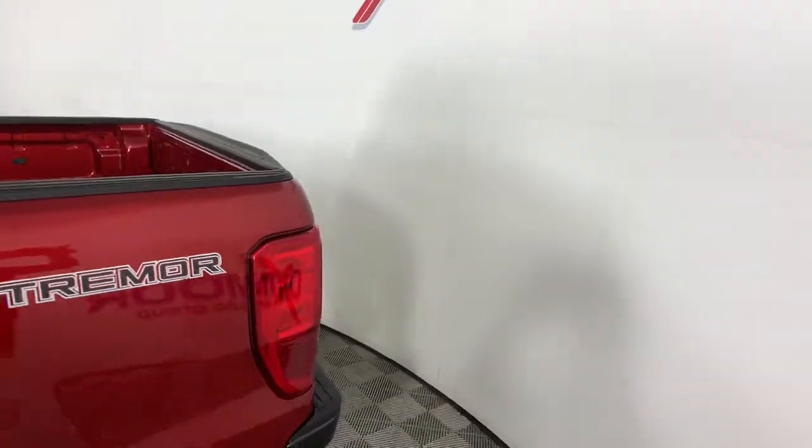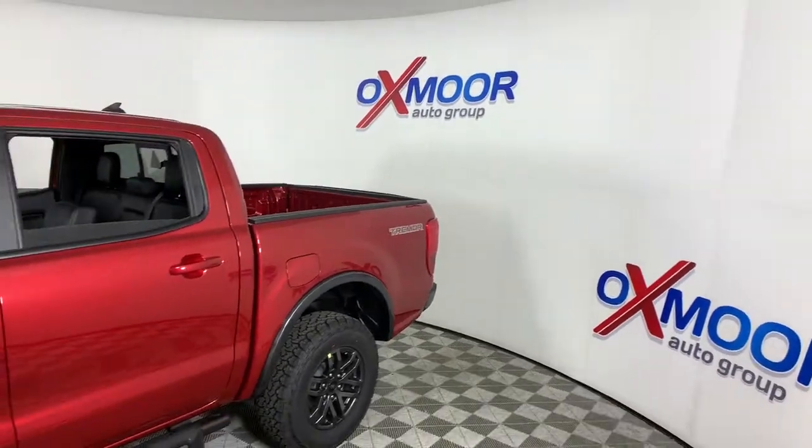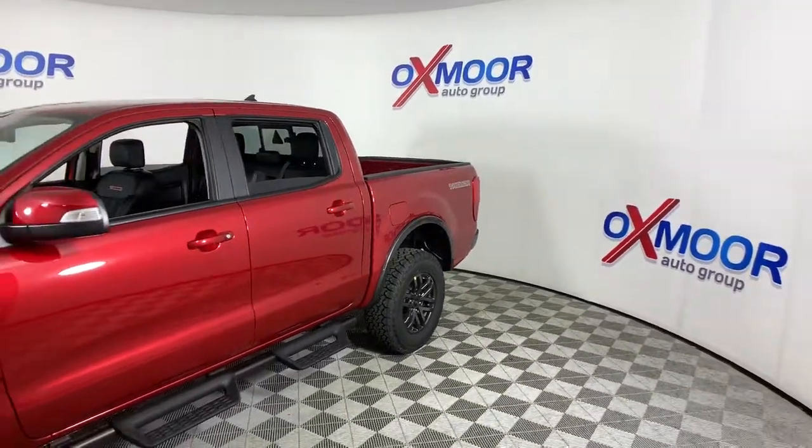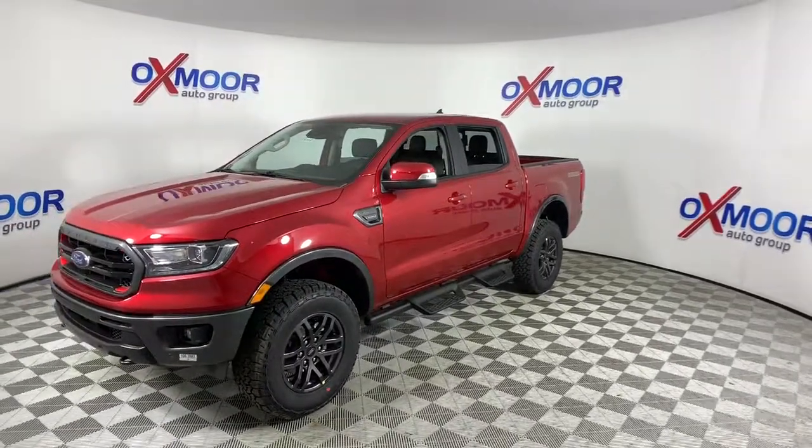Look no further than the 2021 Ford Ranger. This midsize pickup blends agility, comfort, and capability to help you make the most of your outdoor lifestyle.